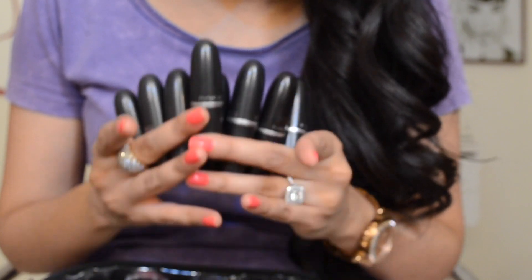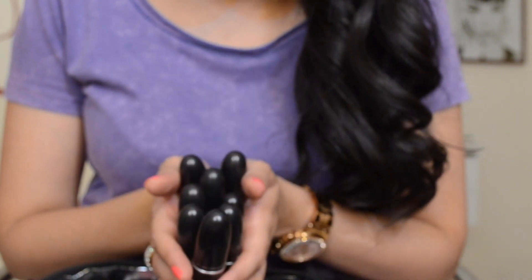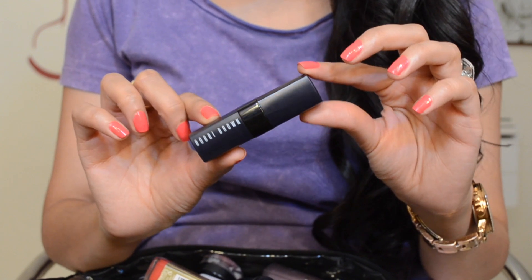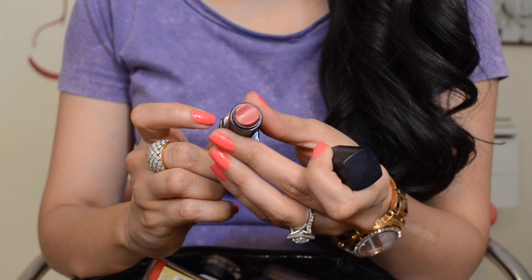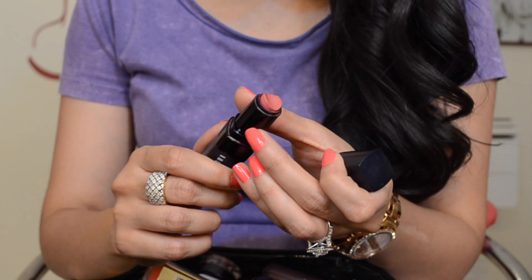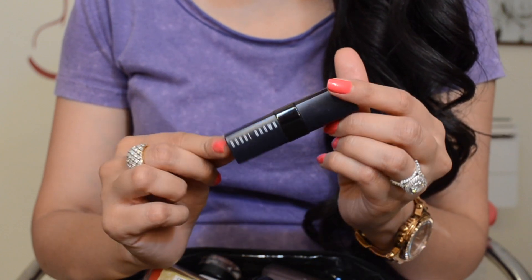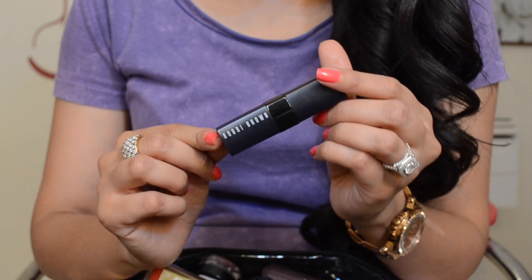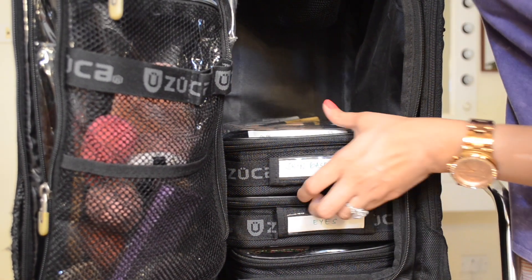Of course I have a bunch of different MAC lipsticks — I don't know any makeup artist who doesn't have their fair share of favorites from MAC. I also really love this one from Bobbi Brown in the shade Mod Pink; I'm literally at the bottom of it and I need another one soon. It's a really beautiful and universally flattering shade.